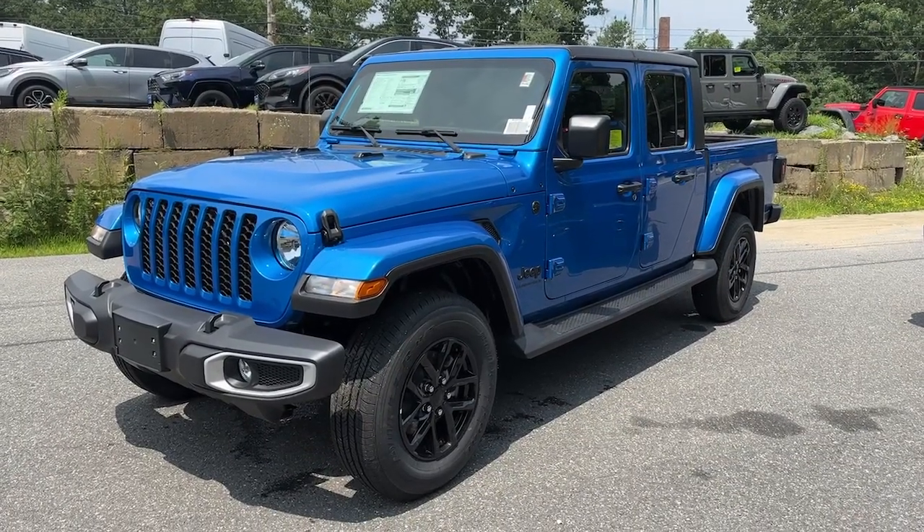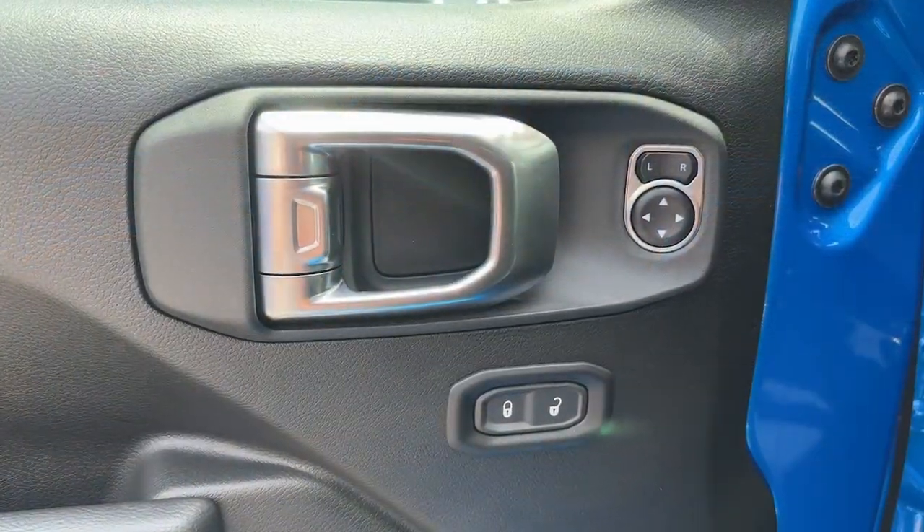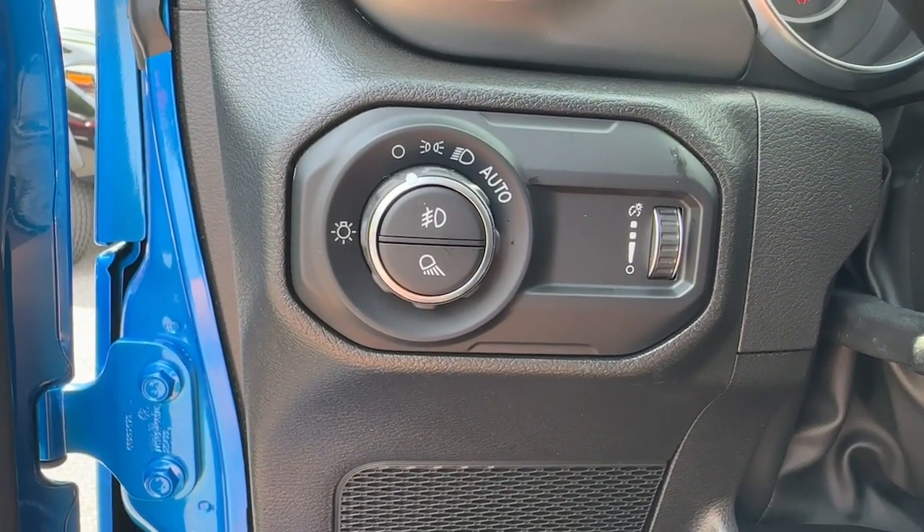Get into the 2023 Jeep Gladiator. Take undeniable style and capability with you on every adventure in this rugged Gladiator.